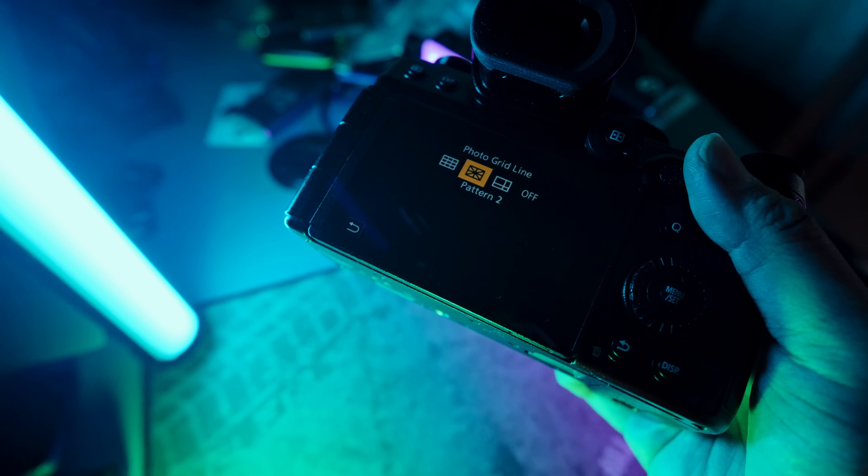The X-H2 cannot film in open gate, but it can shoot up to 8K at 30fps, which is insane. If you're editing on a 4K timeline, you can punch in and still see detail from the 8K footage. It also offers 6.2K, 4K HQ, regular 4K, and 4K 60 with a slight crop. The Panasonic S5 II can shoot 4K 60 but with an APS-C 1.5x crop — so bring wider focal lengths to compensate.